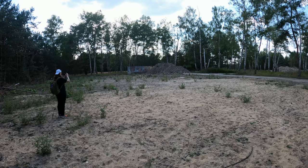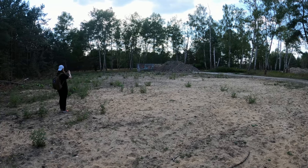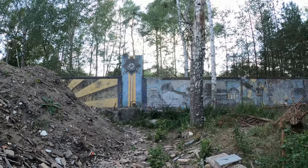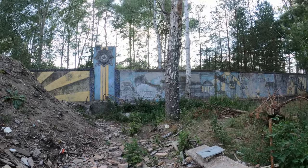Die Mauer steht noch, mit den Reliefs da. Also das ist so ähnlich wie die vorne, mit anderen Motiven. Da mit dem Stern. Ja, so diese üblichen Propaganda-Dinger.